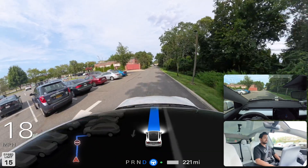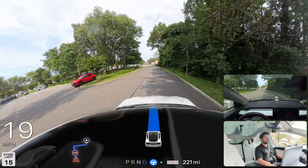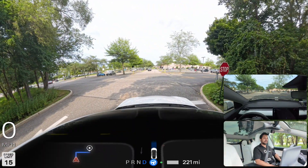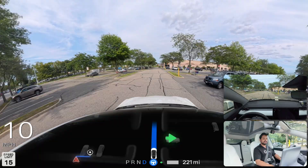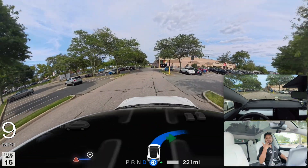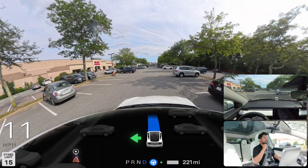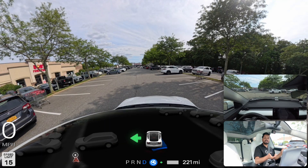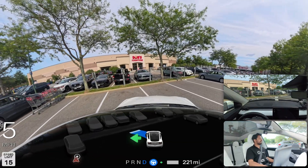We stopped at a stop sign and I noticed FSD didn't creep at all, which I didn't like — there could be a car coming from the Costco entrance on our right. Then FSD seemed confused: it tried to park on the left, then the right, and kind of got stuck. I decided to wait and see what it would do on its own.